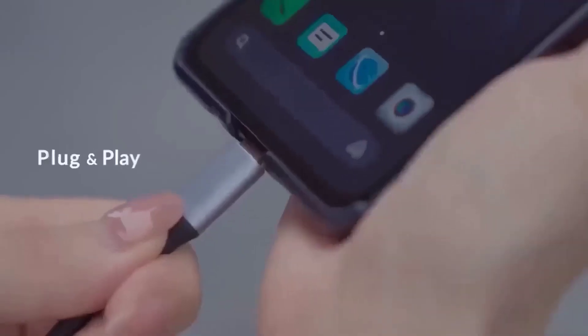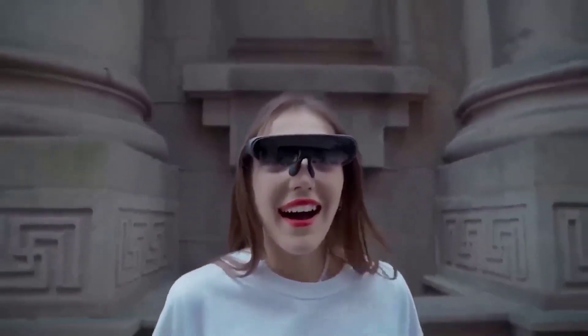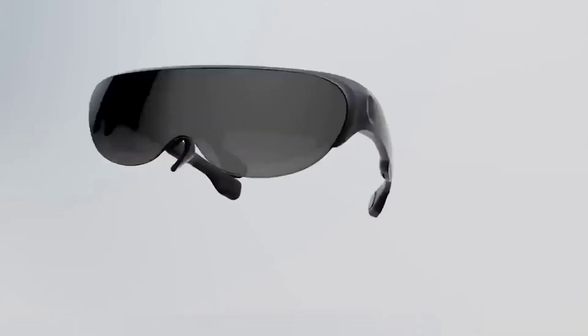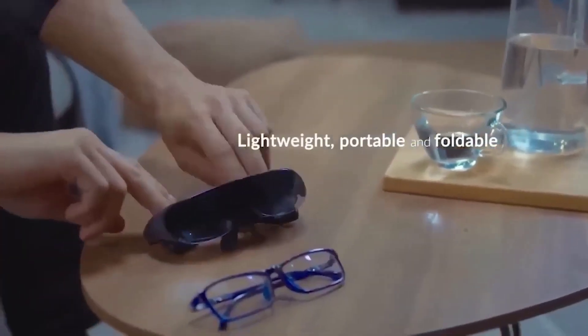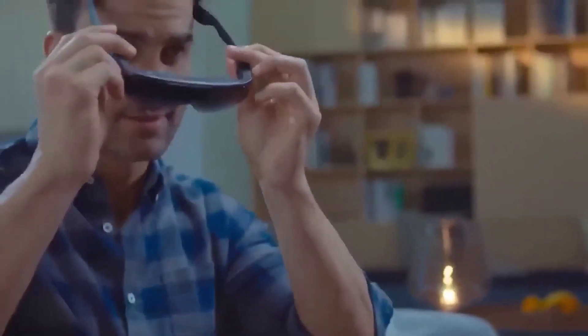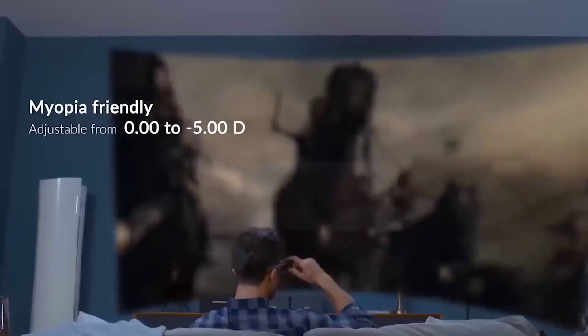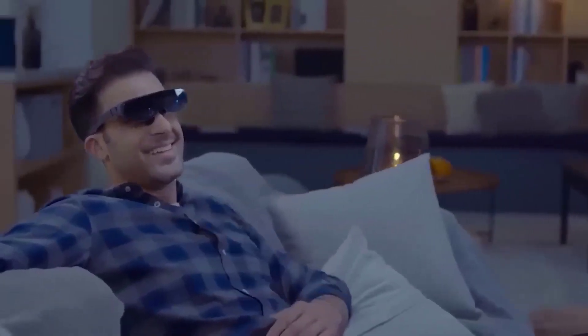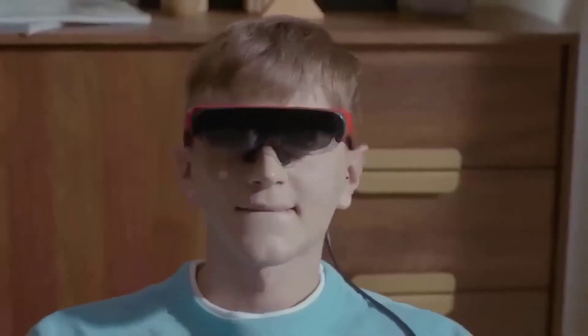These are augmented reality glasses from the company Rocket. Key specs: 120-inch virtual display, voice control, and they can serve as a virtual display for Android smartphones, iPhone, iPad, desktop computers and gaming consoles. Specifications include a 43-degree viewing angle, brightness of 1800 nits, refresh rate of 75 Hz, two directional speakers, a USB-C port to connect to your smartphone, and sensor sets. Rocket Air uses your smartphone as a data source and controller.